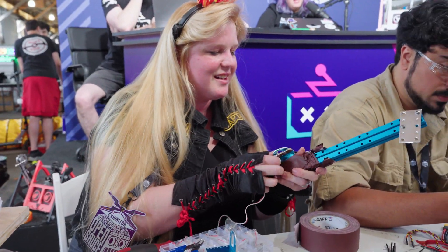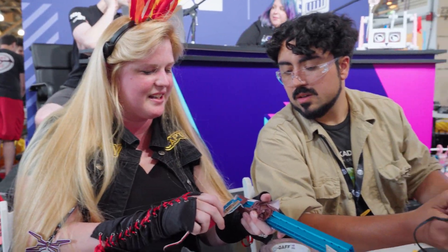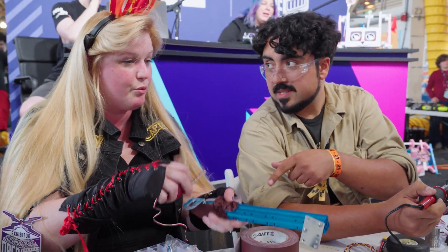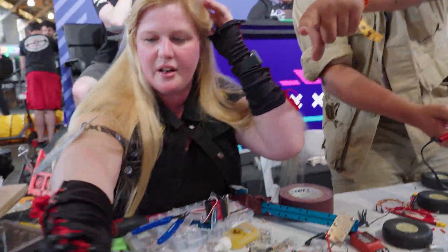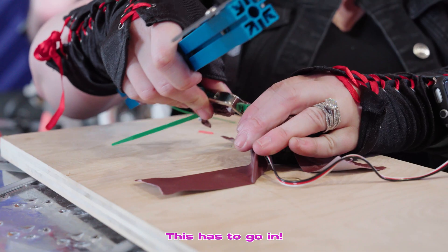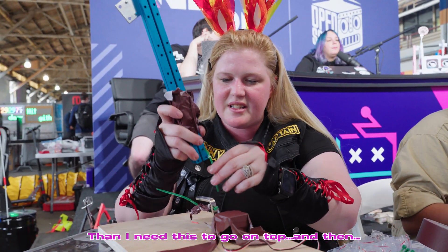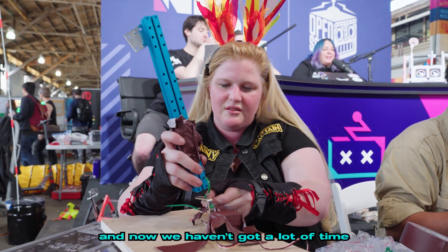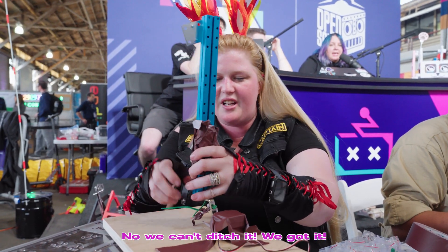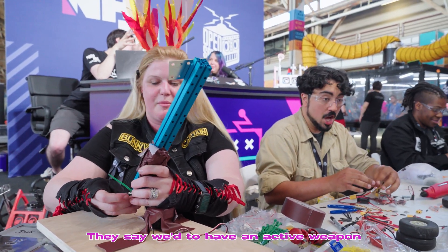We're having an issue — it doesn't fit the way I need it to. We've got zip ties. We got a bag of zip ties. This has to go like this — I need this to go on top. Should we ditch it? No, we can still wedge it. Wait — wedges are not an active weapon. They said we had to have an active weapon. Oh, we had an active weapon. It might fall off, but it'll be active.